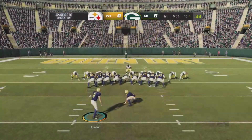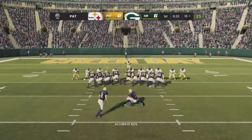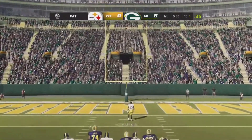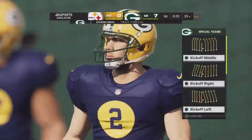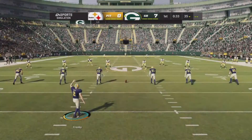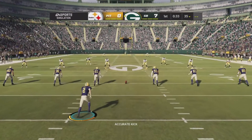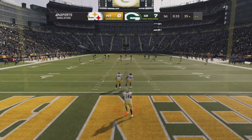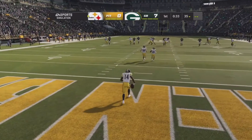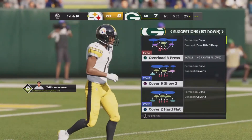Before the extra point, remember all touchdowns have to be confirmed by the replay official. They called it a touchdown originally, and this will stay a touchdown after the video review — so they had it right. The football will come out to the 25 as McLeod will not return it.